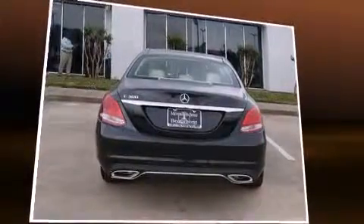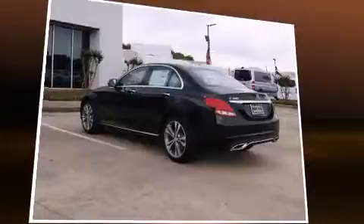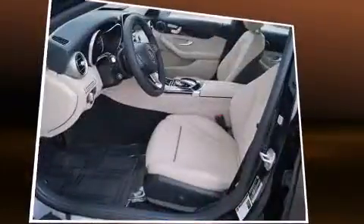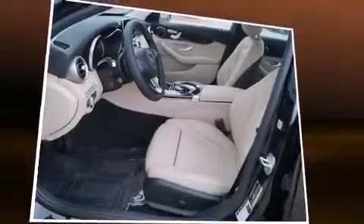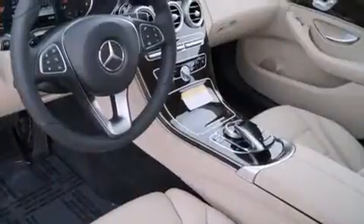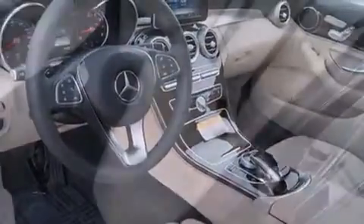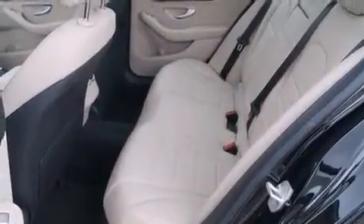Mercedes-Benz prioritized fit and finish, as evidenced by a power seat, an outside temperature display, heated seats, power door mirrors and heated door mirrors, rain-sensing wipers, and remote keyless entry. For drivers who enjoy the natural environment, a power moonroof allows an infusion of fresh air.